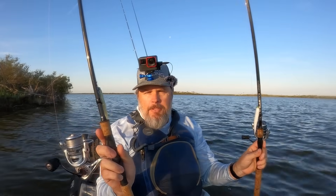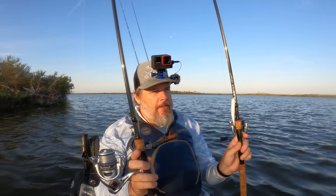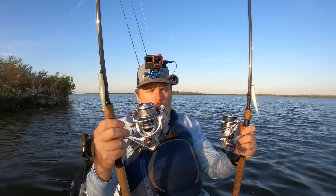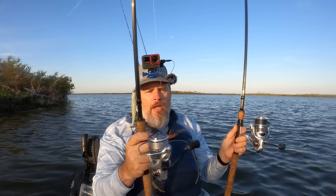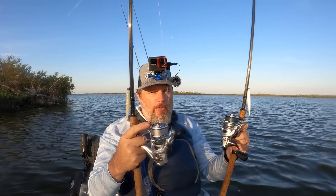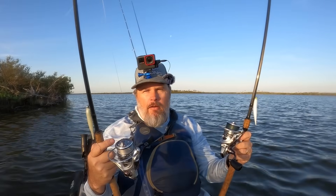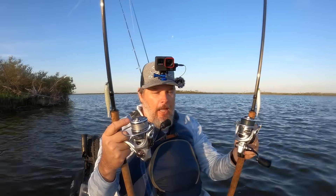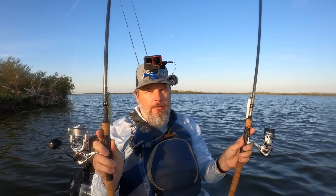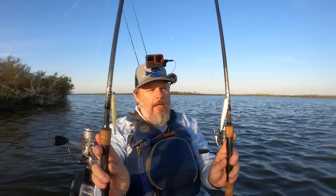So what I'm using is the Salt Strong Slam 6 rods — 7 foot 6, medium power — with the Otis 2500. Same reels, same rods. The line is a little bit different — same diameter, same brand, one's gray and one's green. I don't think that makes a difference. I've done a lot of experiments with line colors and really haven't noticed anything. The leaders and the rigging are the same.